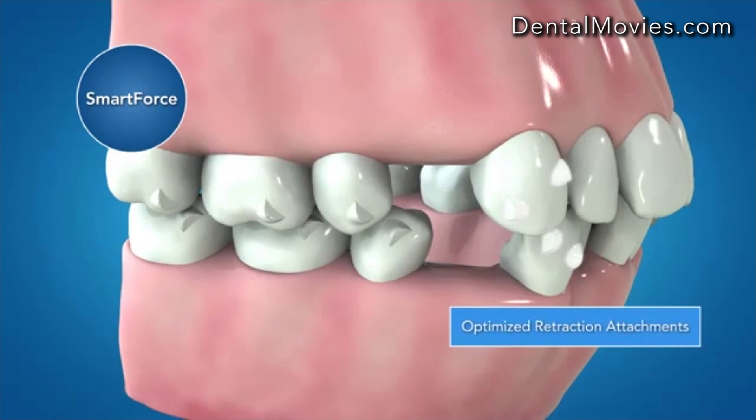The new optimized retraction attachment is designed to work with Smart Stage technology for effective bodily movement during canine retraction, with or without elastics.